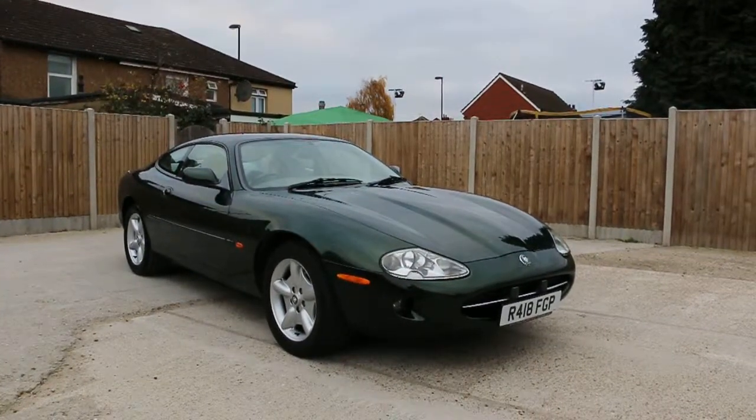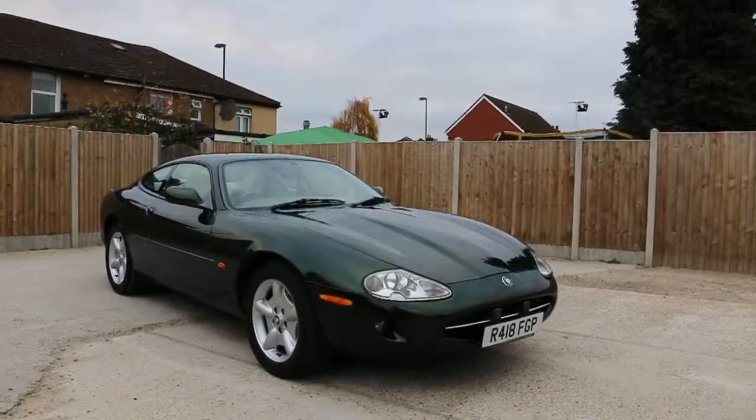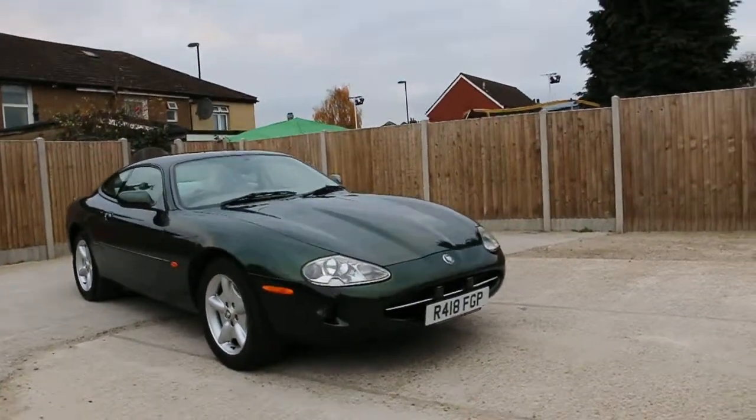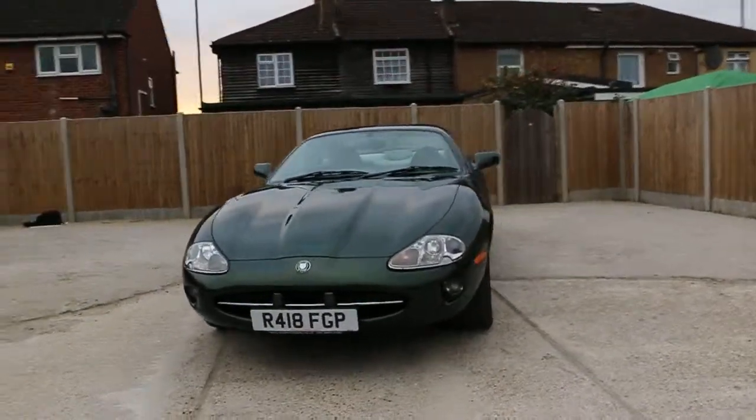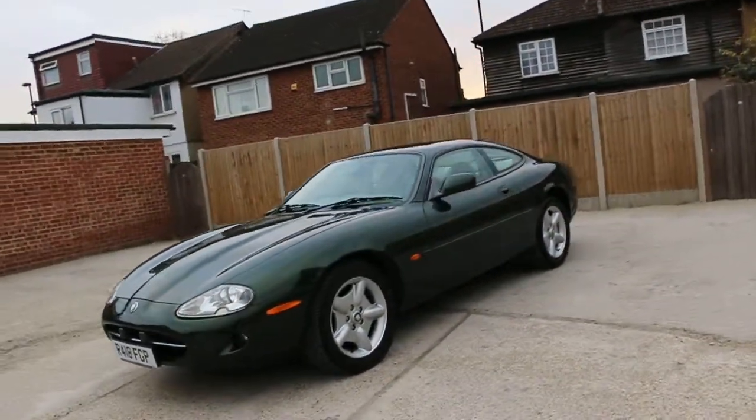Now available at McCarty Cars: a Jaguar XK8 in metallic green. The car has front headlight washers, front fog lights, and 17-inch alloy wheels.